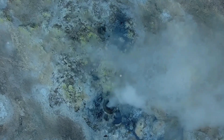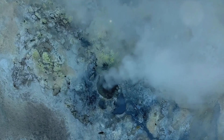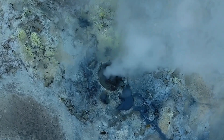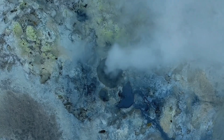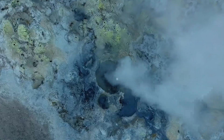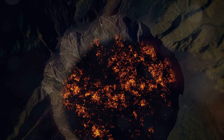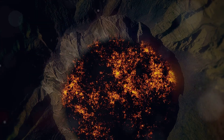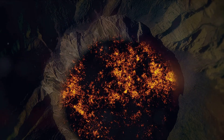And what we saw left us astounded. Io, a moon larger than our very own, was not the cold, lifeless satellite we had expected. Instead, it was alive with geologic activity. The Voyager spacecraft captured images of strange, colorful landscapes and towering plumes of smoke, indicating active volcanism.